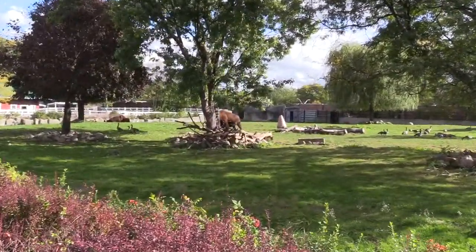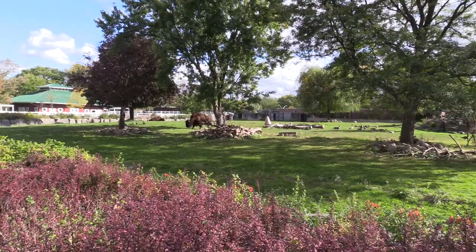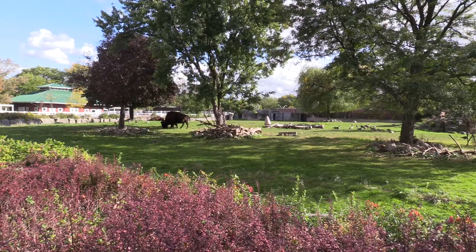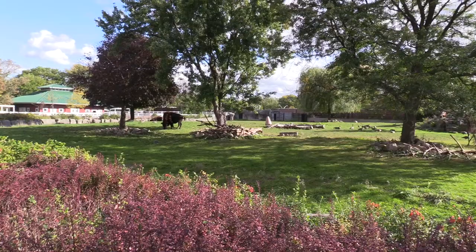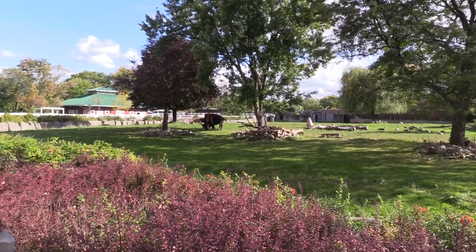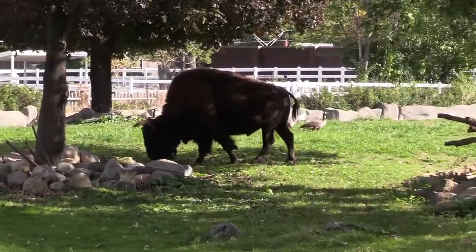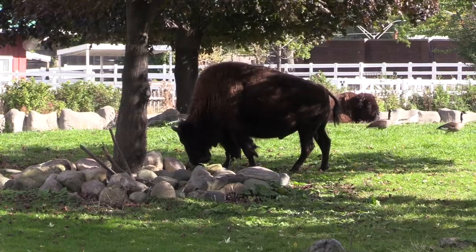Takota and Tatonka are the two bison who live at the Detroit Zoo. You can identify them based on their personalities and appearances. Takota has a more dominant personality and is always the first to eat, whereas Tatonka is more cautious. Both of their coats look the same; however, Takota is larger with symmetrical horns and Tatonka is smaller with asymmetrical horns.